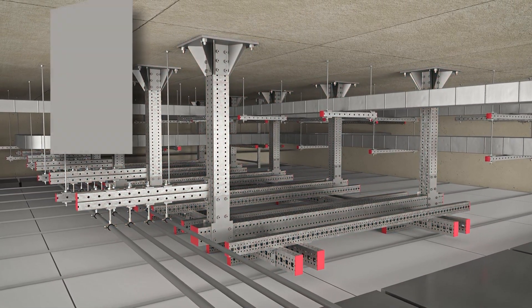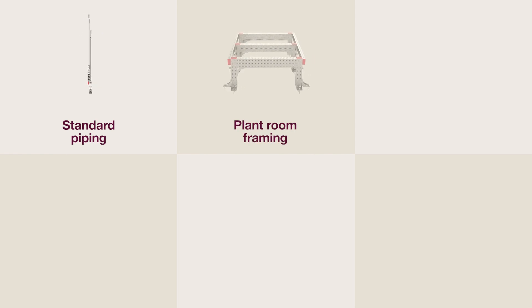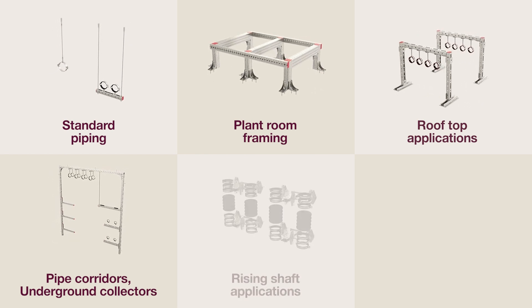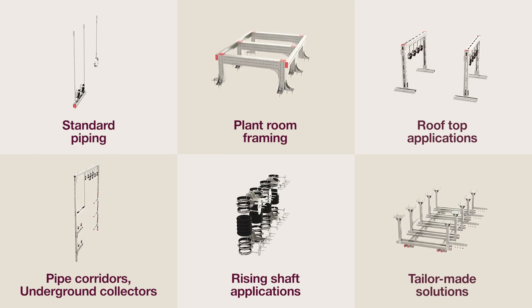Here again are the Hilti solutions for the commercial segment: standard piping, plant room framing, rooftop applications, pipe corridors and underground collectors, rising shaft applications, and tailor-made special solutions.